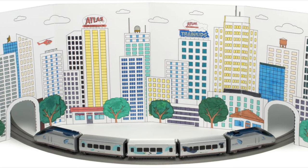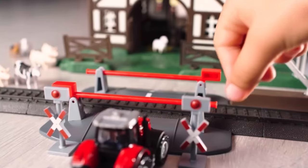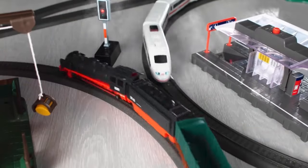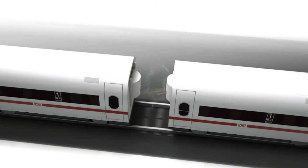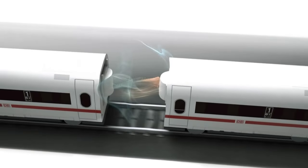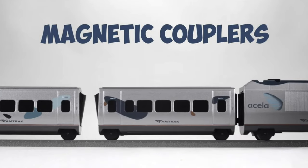That is not your only option for a more inexpensive kids train either. As mentioned, there's an Amtrak Acela version of this set, and there's also the Märklin My World series. I can't prove this, but I think the Atlas Train Kids and the Märklin My World series of battery-powered HO trains are related to each other — possibly a collaboration — especially since the two share the same magnet coupling system.